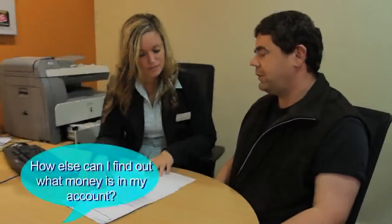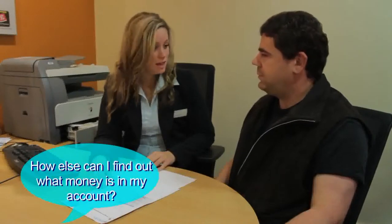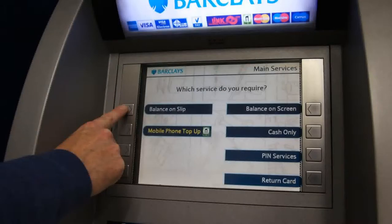So how else can I find out how much money I've got in my account? You can use your card in the cash machine and it will give you a balance on your account. You can also get a mini statement from the cash machine. A mini statement is a bit like this statement but with less information. You can also come into the bank and me or any other member of staff can help you, as long as you've got your card with you.